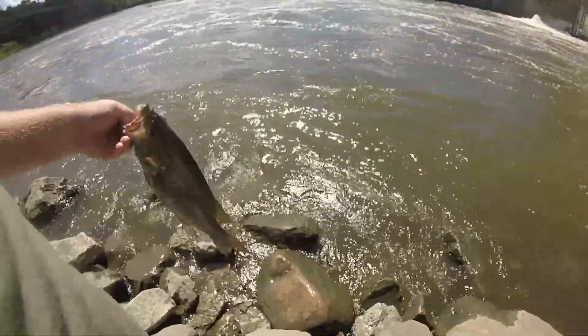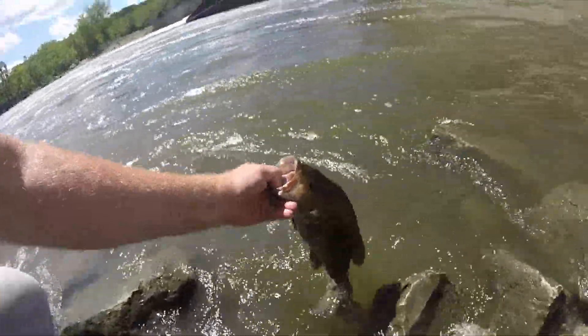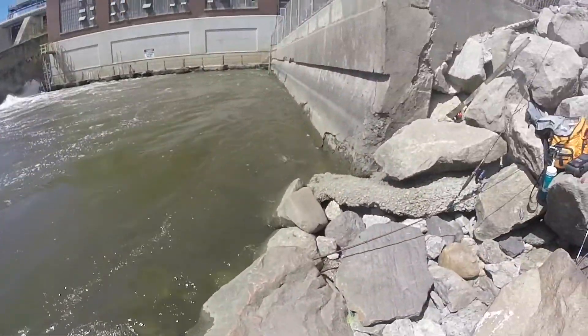We're going to put this guy back. He weighed just a little over two pounds. There he goes — still got plenty of energy to get back out there.